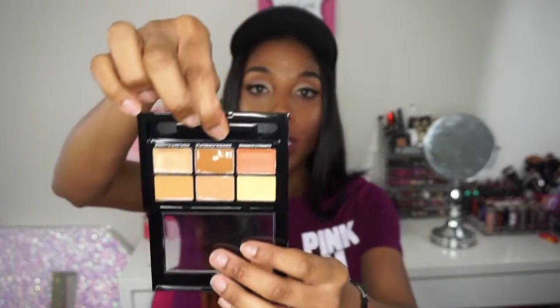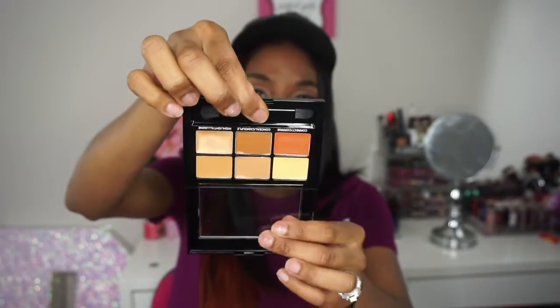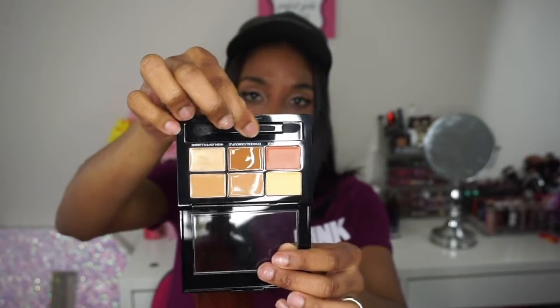Moving on to Maybelline, they have a color correcting kit and I have mine in the color Deep. You have one shade that's a corrector, one for concealing, and one for highlighting. I will definitely do a review on this for you guys.